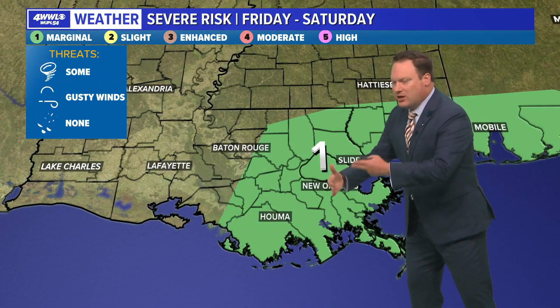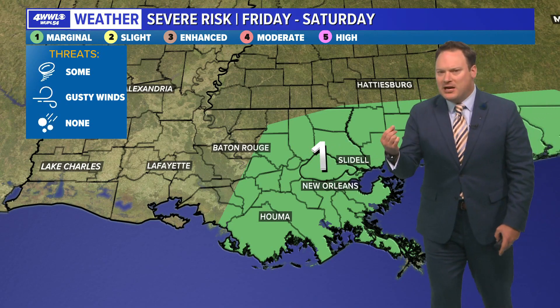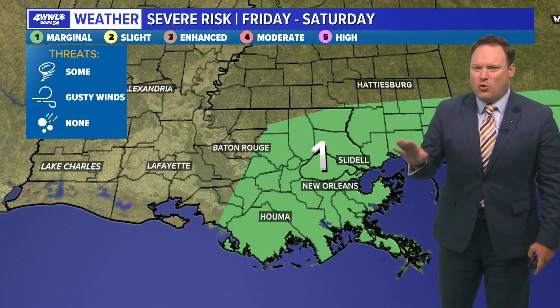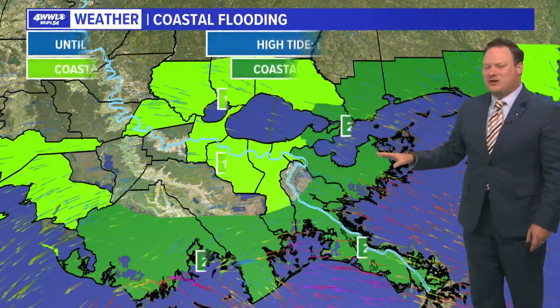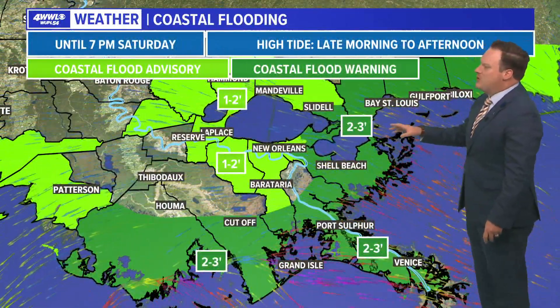There is still the risk that as the circulation of the storm begins moving inland, we could see a few spin-up weak brief tornadoes. But that risk does look to be fairly low, which is why we're only under a level one of five threat for any kind of tornadic activity.